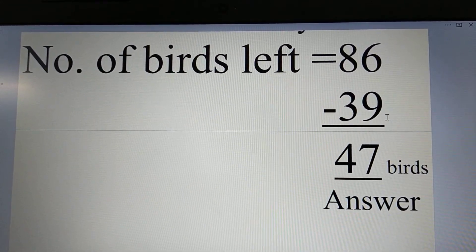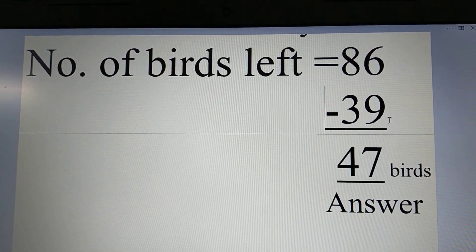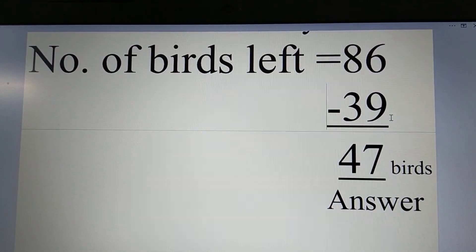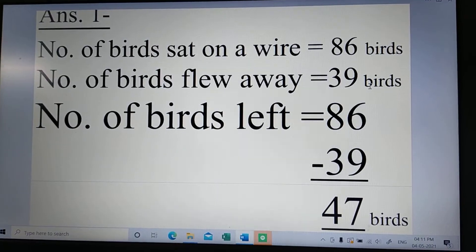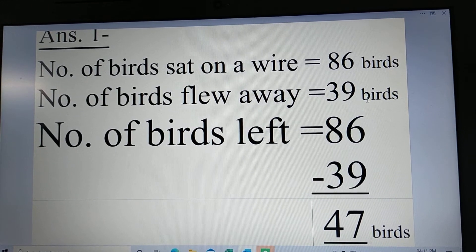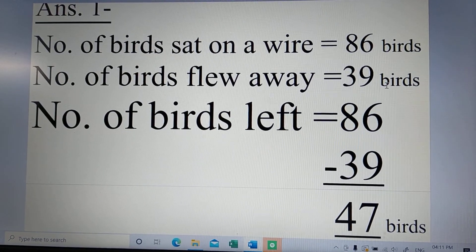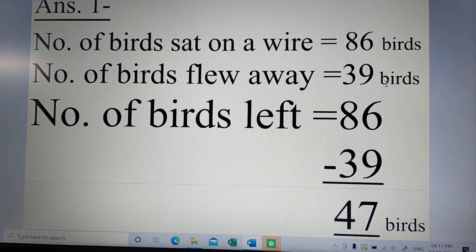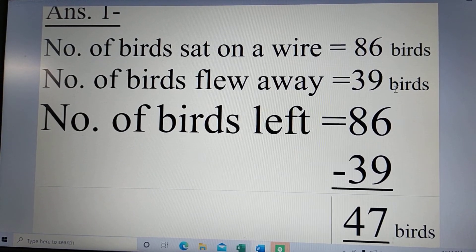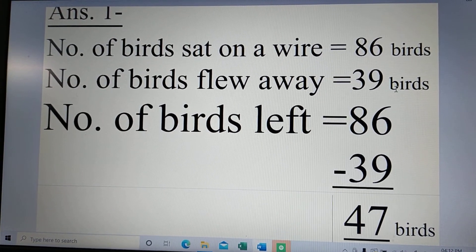Number of birds left is equal to 86 minus 39, is equal to 47 birds, and this is the answer. Again — number of birds set on a wire is equal to 86 birds, number of birds flew away is 39 birds, and number of birds left is 86 minus 39 is equal to 47 birds. And this is the answer.